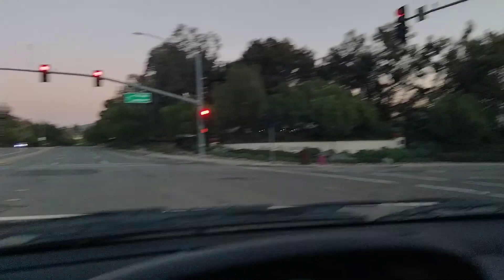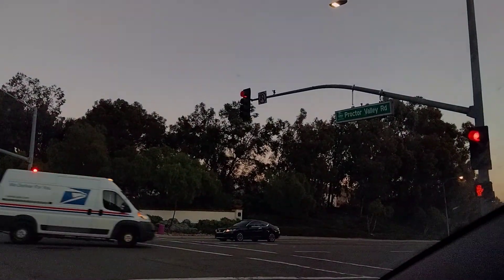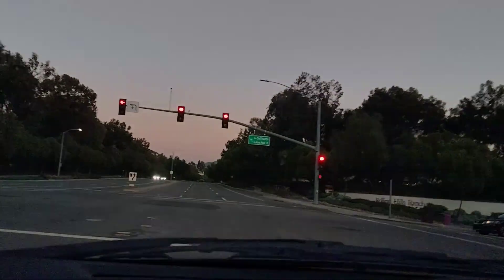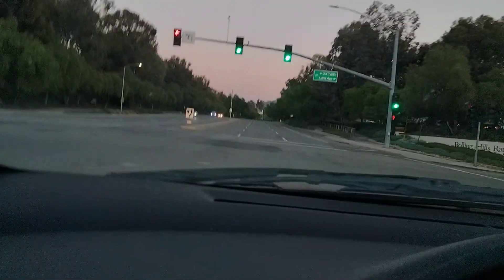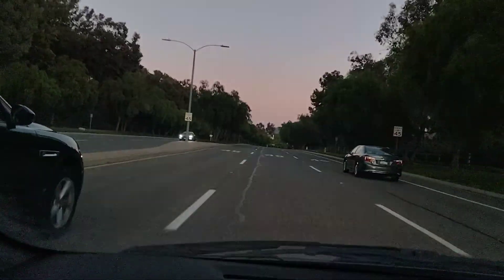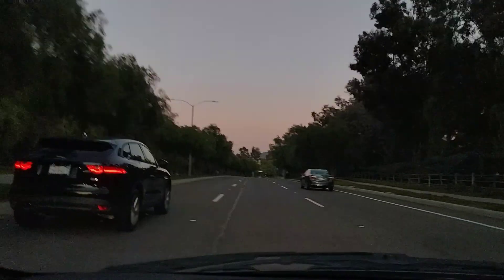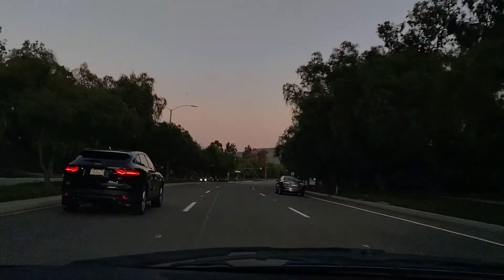We're on Proctor Valley Road, as you can see from the road sign, and so far we're still in suburbia. We're leaving the town of Bonita — maybe Chula Vista at this point. This road connects Chula Vista and Bonita with the eastern town of Hamul, and this road is where people have seen a strange creature.